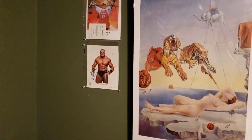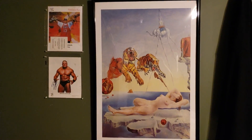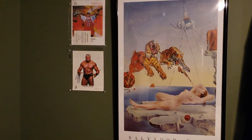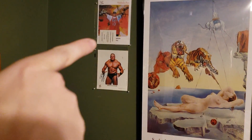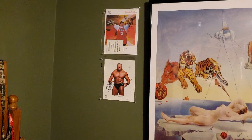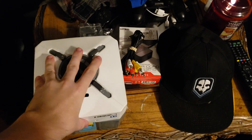Over here we have my mirror, which has all my stuff on it that I don't really want to show you. Then here I have my little space next to my bed — I love this painting, a John Cena signed autograph and a Brock Lesnar signed autograph. Get jealous because those are actually legitimate.